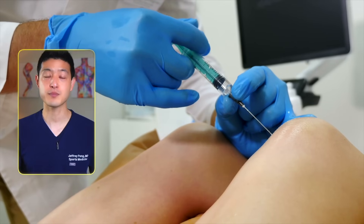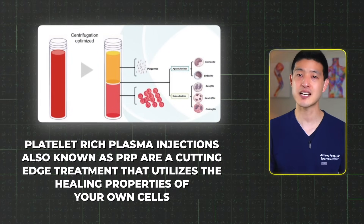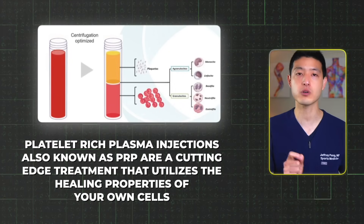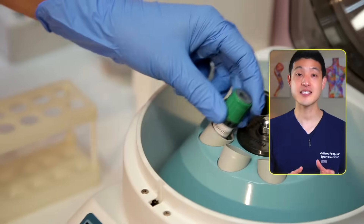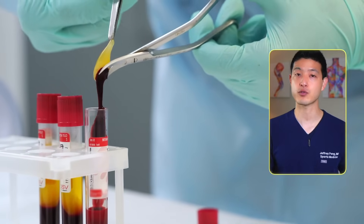So what's a better alternative to cortisone, hyaluronic acid, and stem cells? I recommend considering platelet-rich plasma injections. PRP has been proven highly effective in treating knee osteoarthritis and is considerably more affordable than stem cell treatments. The procedure involves a simple blood draw, separating the blood into various components using a centrifuge, and then taking the layer with all the platelets and growth factors and injecting it into the injured area. PRP treatments have been shown to be incredibly effective in treating a variety of conditions including tendons, muscles, and joints.